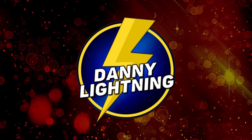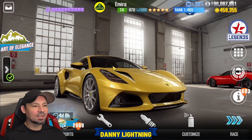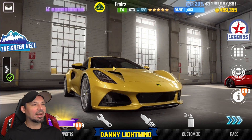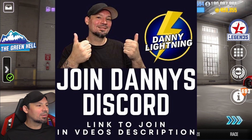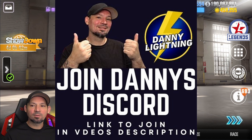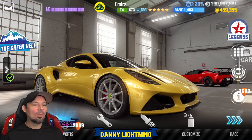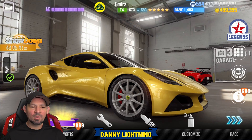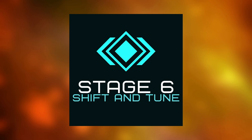What's up everyone? Danny Lightning back with another CSR2 video today. We're checking out the Lotus Amira. We're going to do a stage 5 shift and tune, a stage 6 shift and tune where the car is maxed out. We'll do a review on the car and see if we can find some sort of live racing setup for it as well. This car is very good in the showdowns right now. Let's get into the stage 6 maxed out shift pattern and tune, then we'll be back for stage 5 in just a minute.